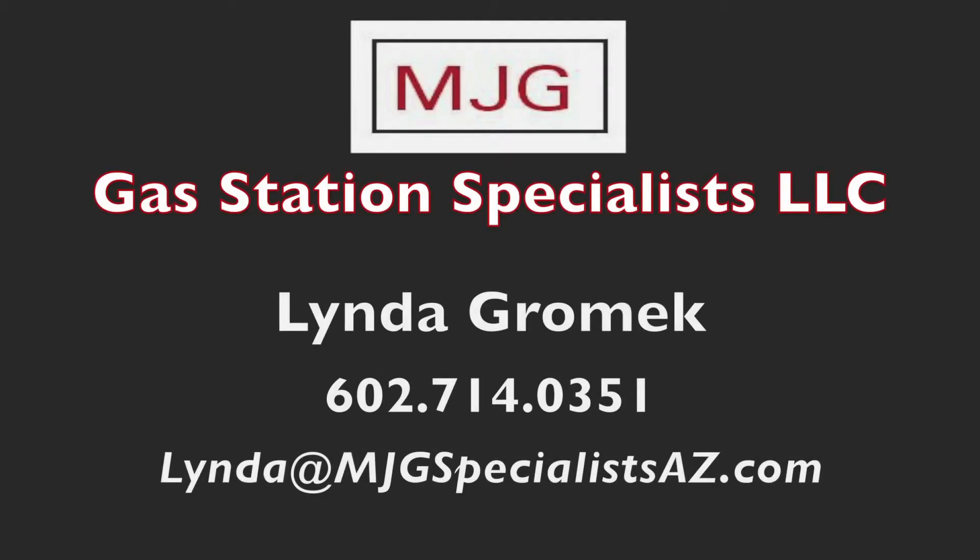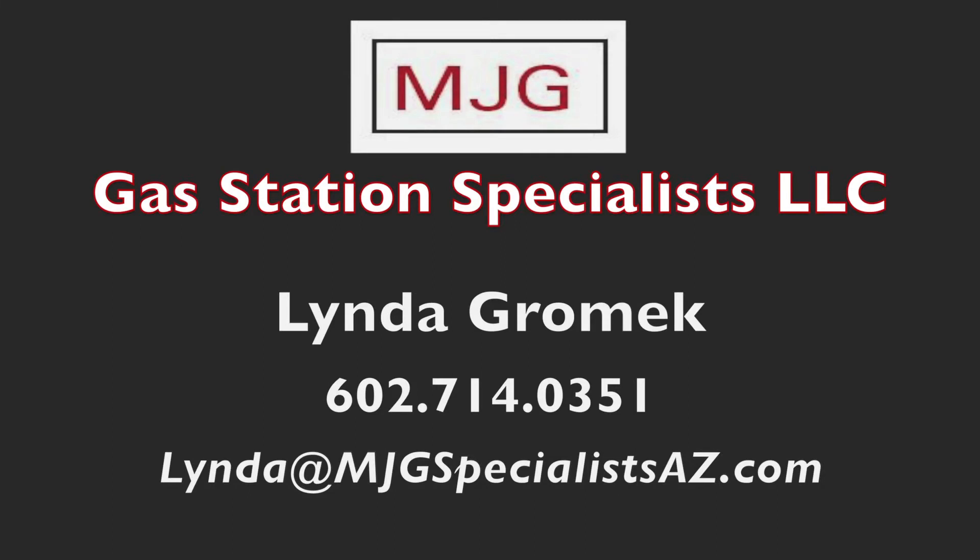This concludes our tour. Thank you for spending some time with me, and your interest today is truly appreciated. When requesting additional information on this property, including historical financial data on the business, please contact me by means of any of the information provided. Thank you again for your time and your consideration. I'll see you next time.